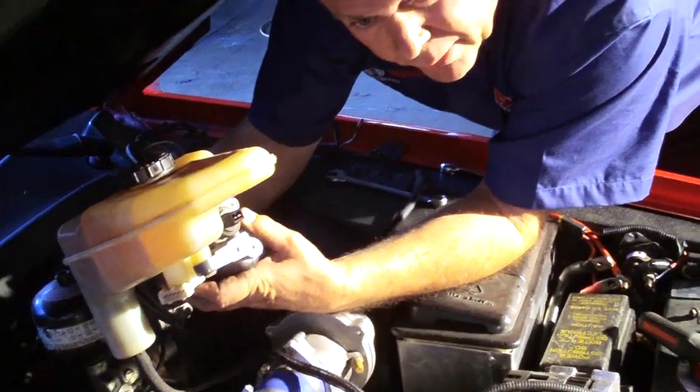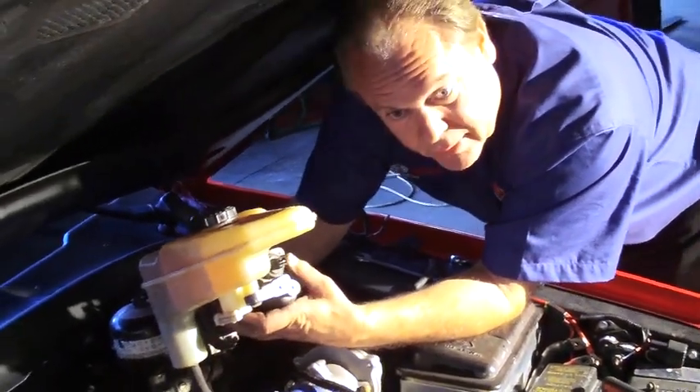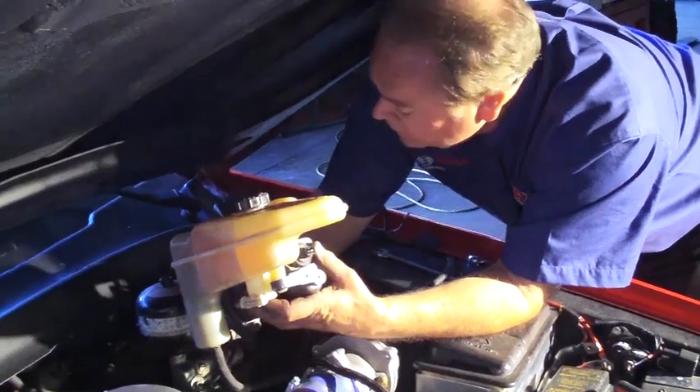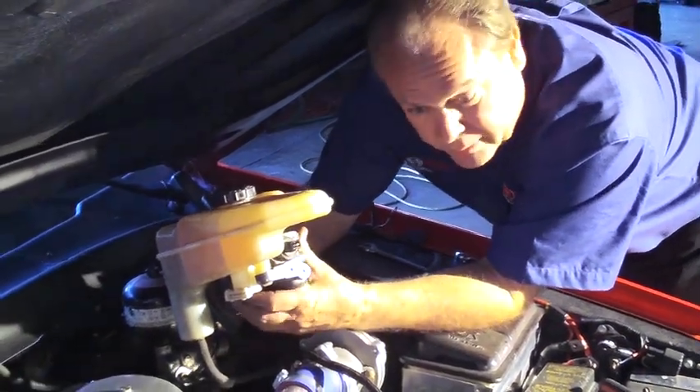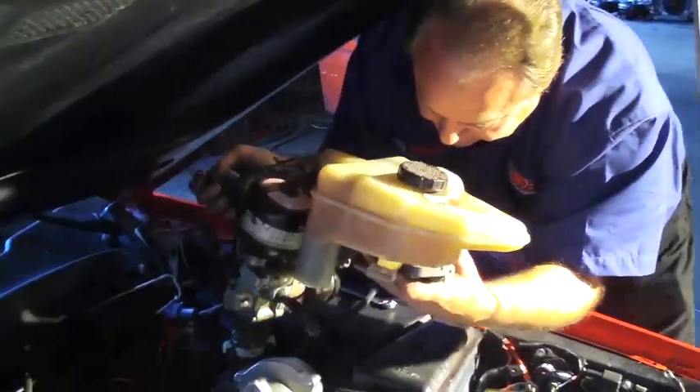With all the wires and brake lines disconnected, and the four nuts from under the dash, brake pedal, and clevis pin removed, we are now able to remove the electric brake booster.